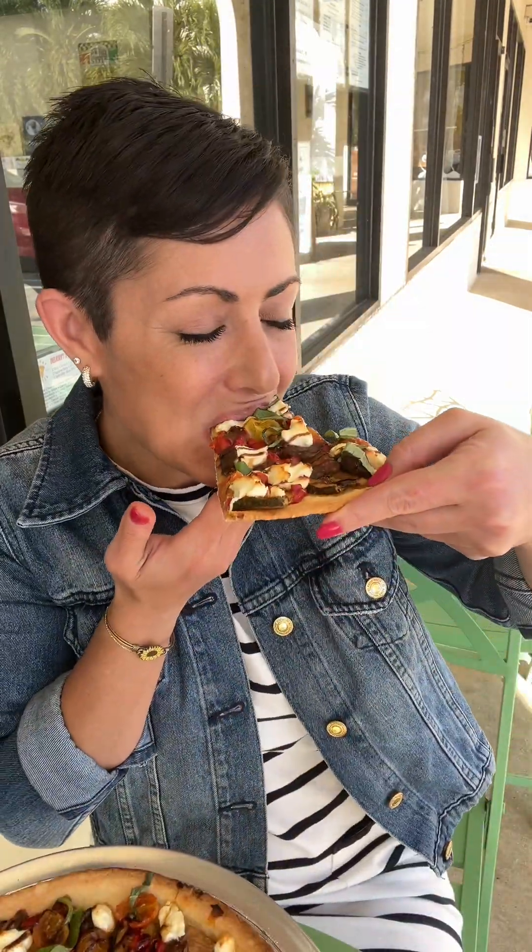Delray Pizza — locally owned, family owned, brother owned. I love supporting our local businesses here in Delray Beach. Love bringing you guys all of the best recommendations here in Delray Beach. One last bite — it's really good! Thank you guys for joining me here at Delray Pizza. Make sure to come over here and say hi to Aaron and Josh. Always here to bring you guys the best of Delray Beach and more!